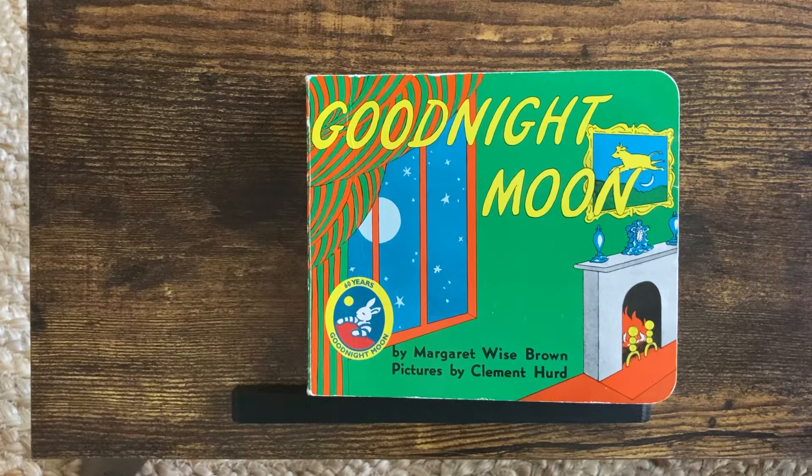Hi! We are going to read Good Night Moon by Margaret Wise Brown, pictures by Clement Hurd.